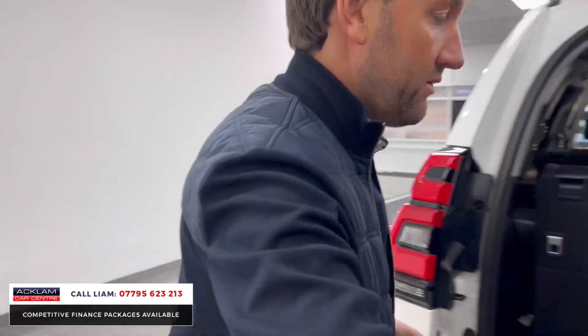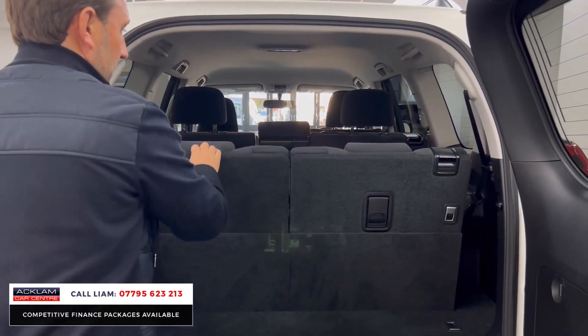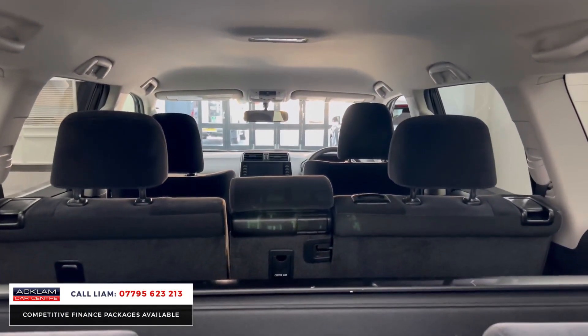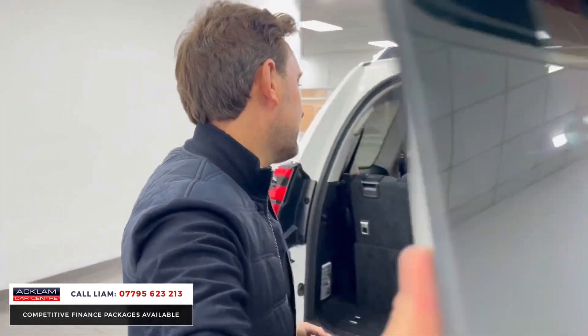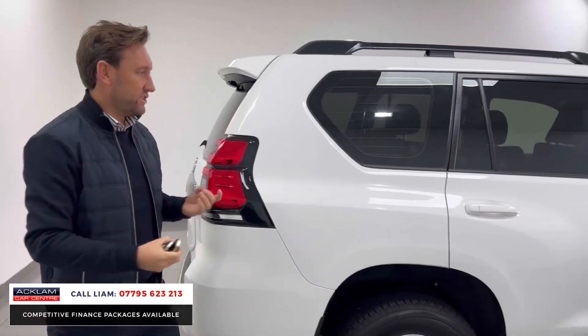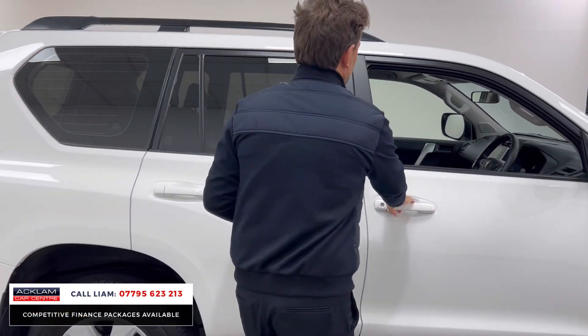You've got the two extra seats here in the back. If you don't need them, the seats just drop flat like that and you've got a huge boot space. They're high as well so you've got lots of headroom. Just a real big, reliable off-road car. Three years Toyota warranty as this car is a 72 plate, so the technology and everything that goes with it is all up to date.